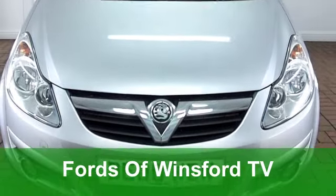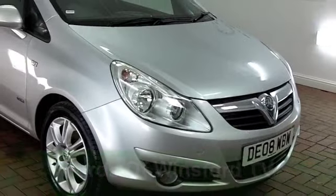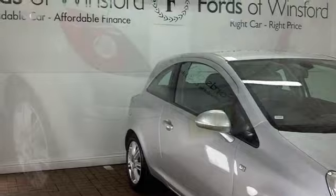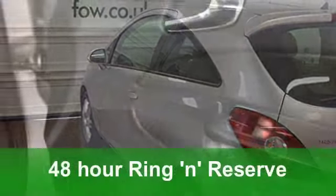The Vauxhall Corsa combines sporty styling with great driving dynamics and this 1.3 diesel is really decent to drive as well. It's got three doors so it looks the business, it's in the right colour, metallic silver, and you've got alloy wheels too.